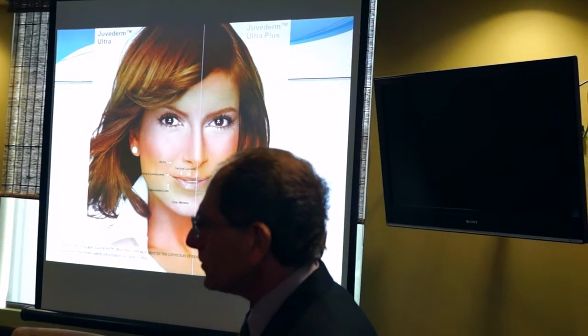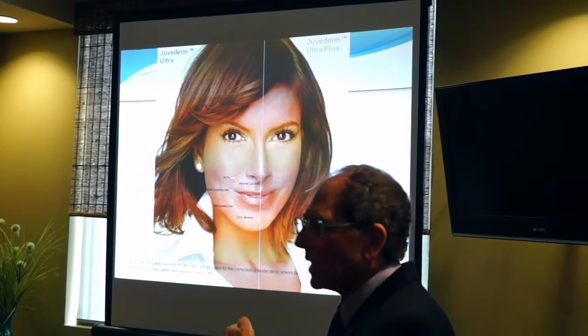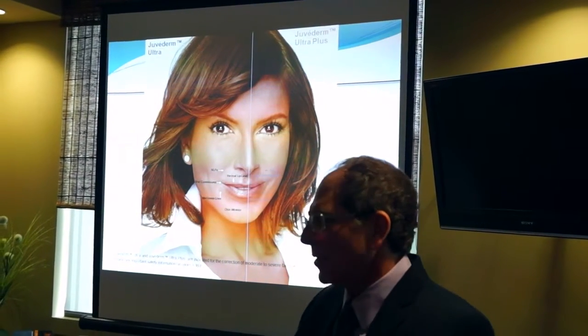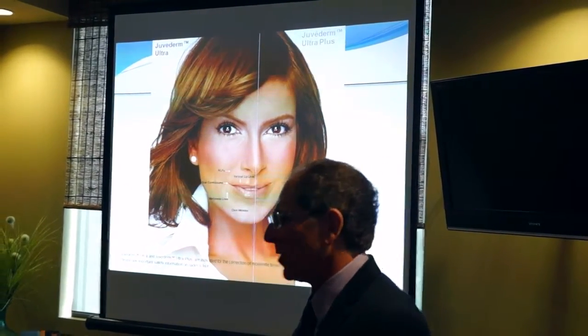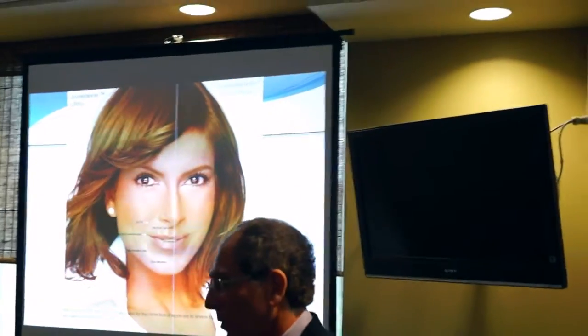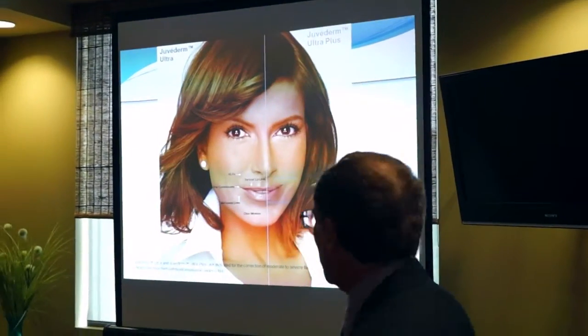How often is the filler dissolved? It depends. We have fillers that last six months to a year, and fillers that last one to three years. There are even long-term fillers available, but those have some risk and we don't really use them because of potential problems, though they are available for people who want them.